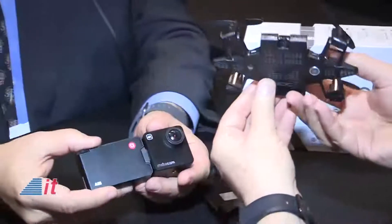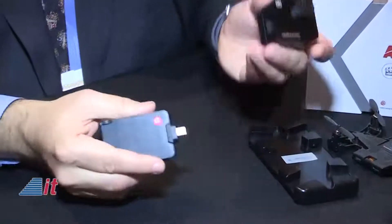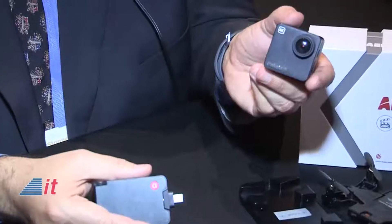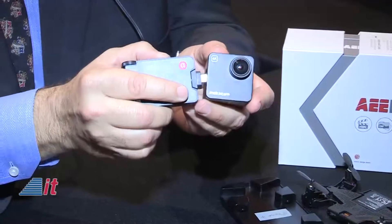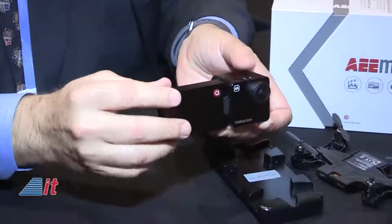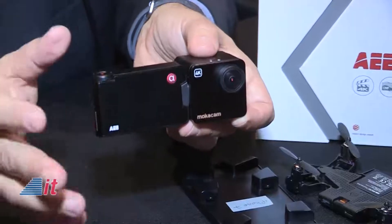And over here, we have the AE Mocha Cam. The Mocha Cam is two cameras, two products in one. It's a 4K POV action camera, and I attach the screen onto it, and it becomes a great camera for point-and-shoot photography with a shutter wheel that allows me to manually control shutter speed up to 1/2,000 of a second, so I can stop the action.